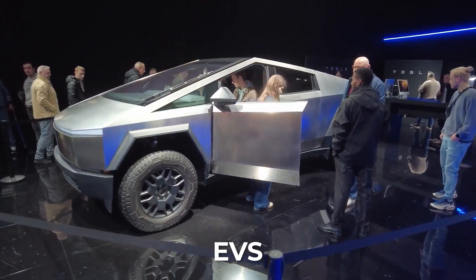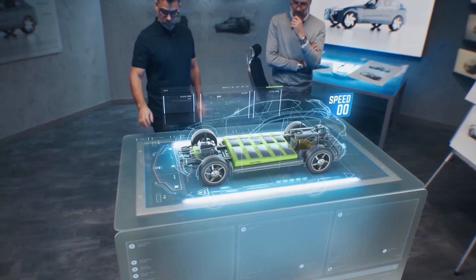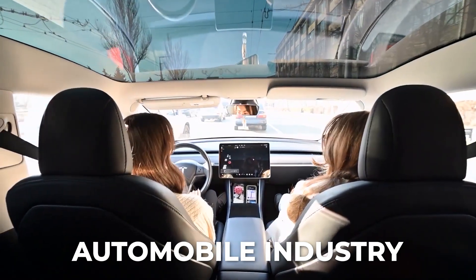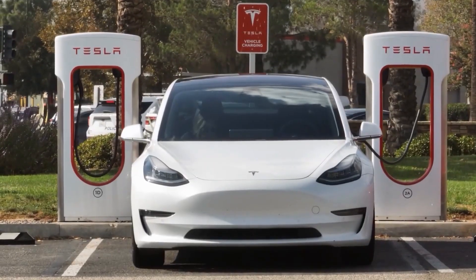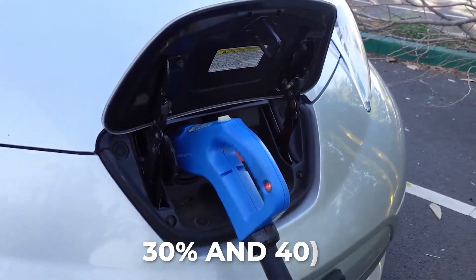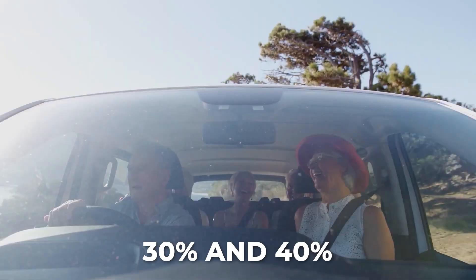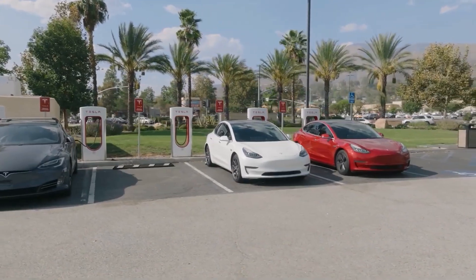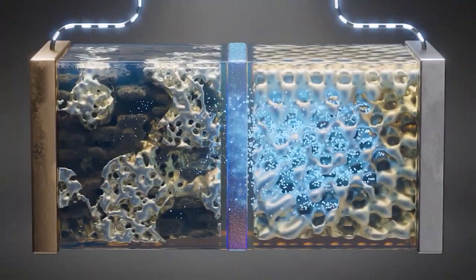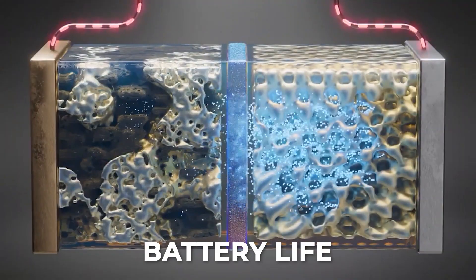Even the smartest EVs cannot avoid the fact that their batteries are brittle if misused, despite the fact that they are revolutionizing the automobile industry. In addition to being a source of power, the battery is the most costly part of your car, frequently making up between 30% and 40% of the entire cost. However, by making simple mistakes, the majority of EV users are unwittingly reducing their battery life by years.